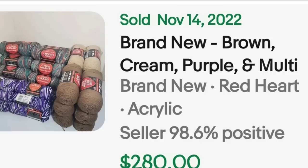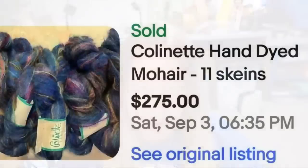My last two totes I bought from Goodwill were $15 each for standard-size totes full of yarn. Up next is some absolutely beautiful dark purple mohair — this is Colonnette hand-dyed mohair, 11 skeins, sold for $275. Close to $25 to $30 per skein. Beautiful yarn. Keep an eye out for the name Colonnette.